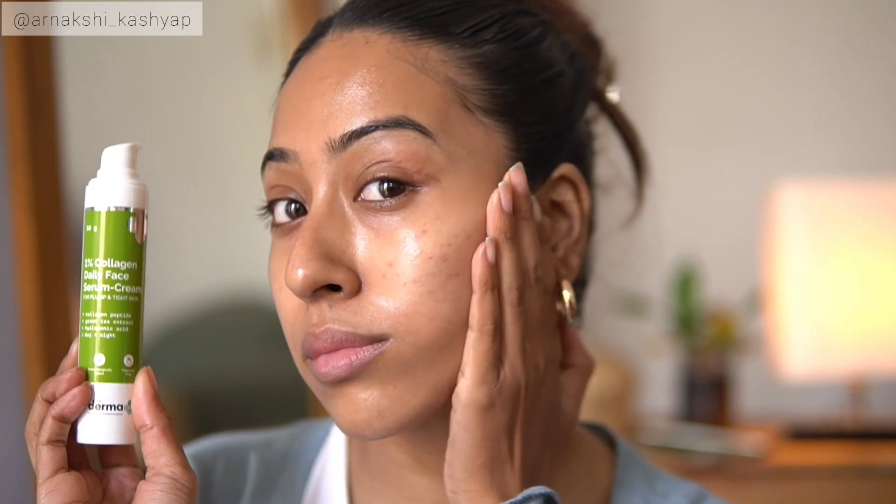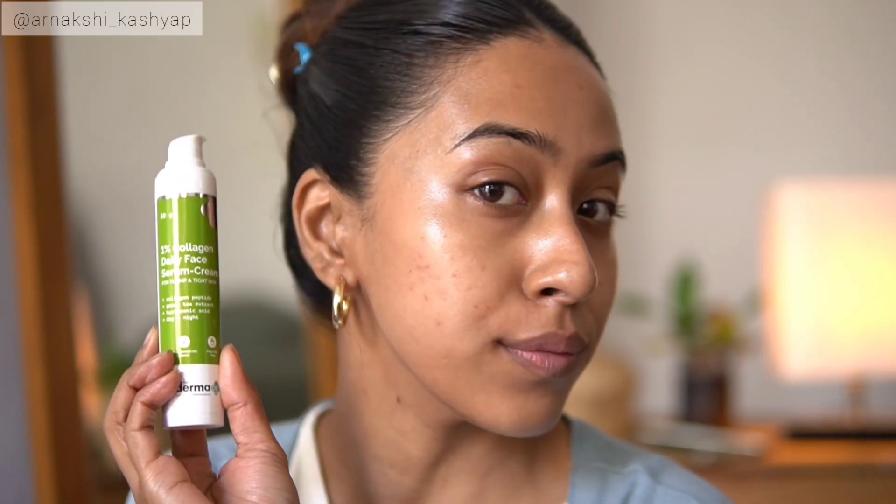I feel like this is not enough of a moisturizer for me right now in winters, and I don't think you should be using this as a moisturizer — it's more like a serum-type product. It has collagen peptide, green tea extract, hyaluronic acid, and it doesn't have fragrance, which is a really good thing. For me, it does plump my skin, nourishes my skin, and it is very very soothing. I have been using it on a day-to-day basis, both morning and night skincare routine.